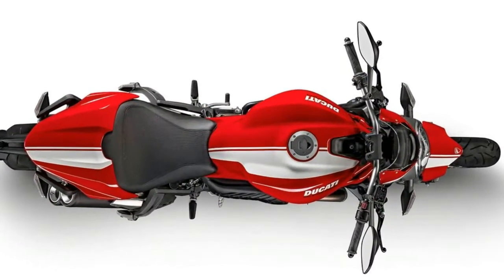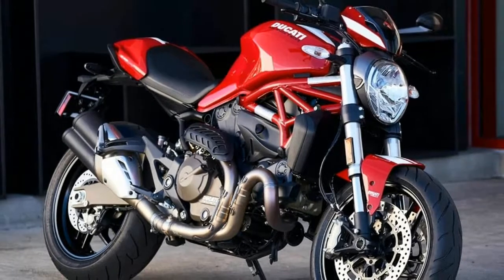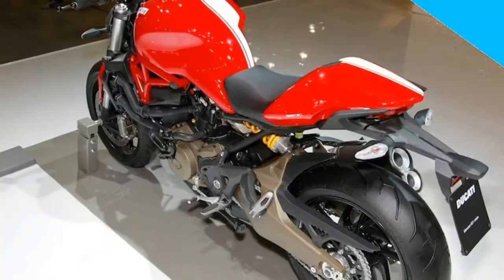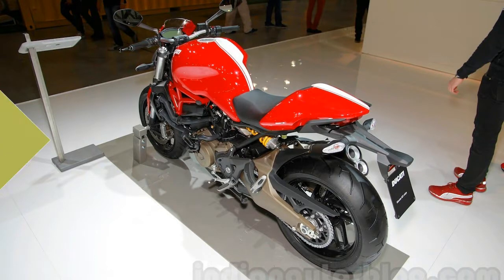The Ducati Monster 821 Stripe features all the elements that contribute to creating the legendary Monster look: muscular lines, sporty round headlamps flanked by the fork, a high number plate, and a compact but impressive metal fuel tank. The minimalist design gives you the impression that you are in front of the machine — the frame, the tank, the seat, and nothing more.